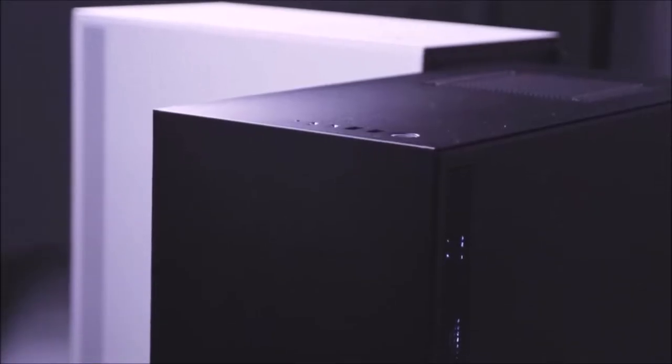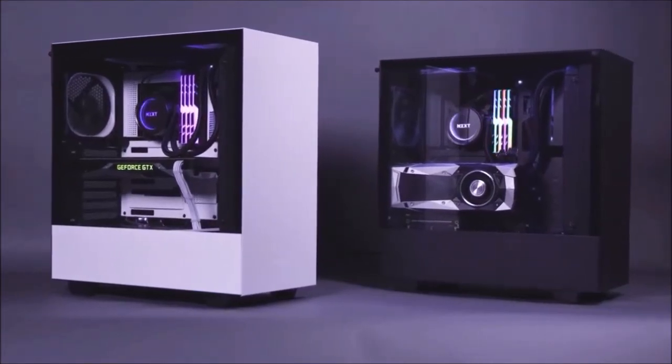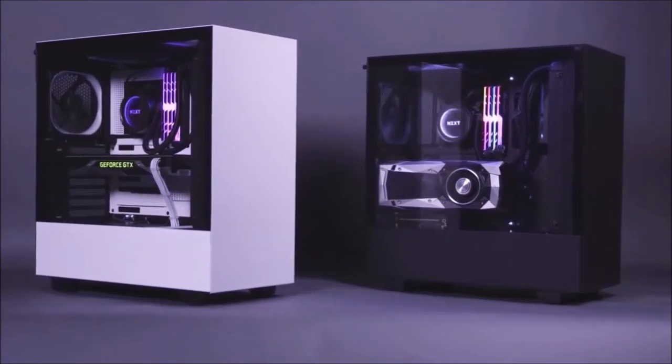Overall, the H510 is a PC case that offers great versatility and usability, and great value for money, which makes it suitable for both experienced builders and beginners alike.